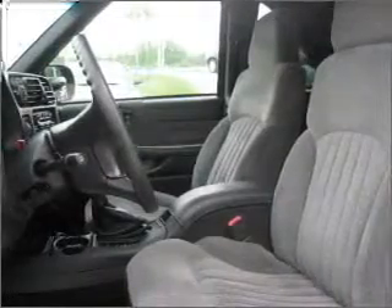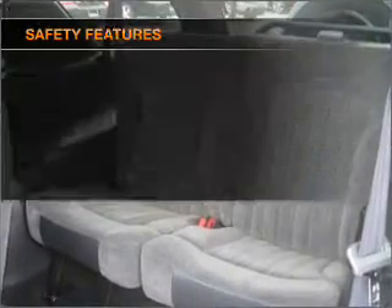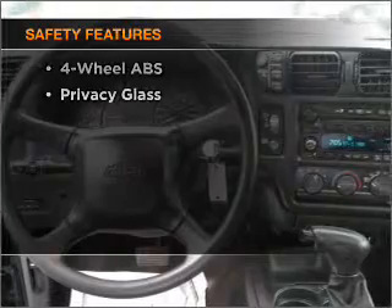Air conditioning, power steering, an alarm system, an AM-FM stereo with a CD player. And for your peace of mind, the following safety equipment is included.